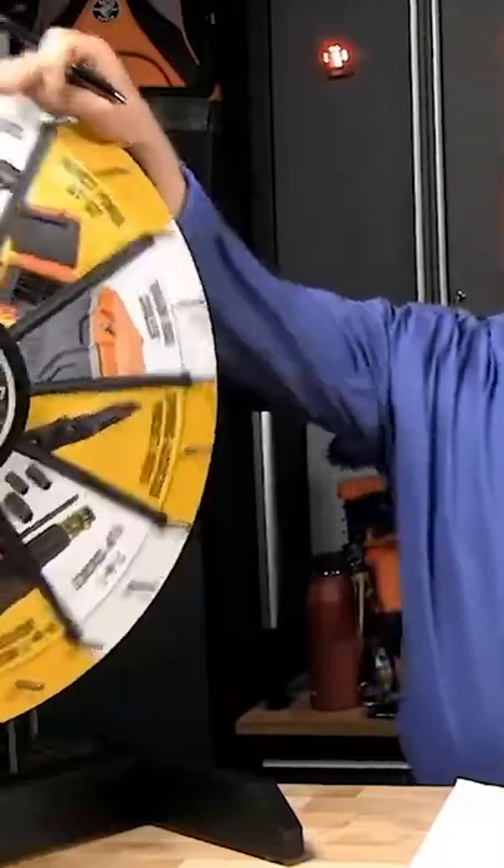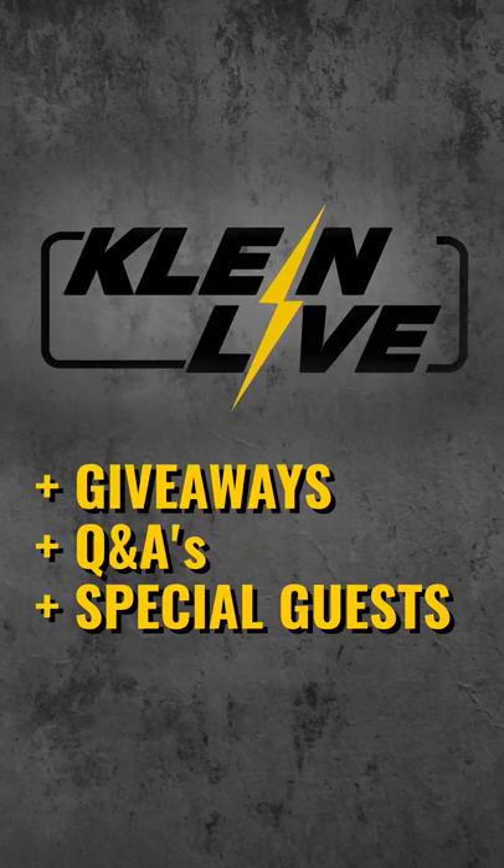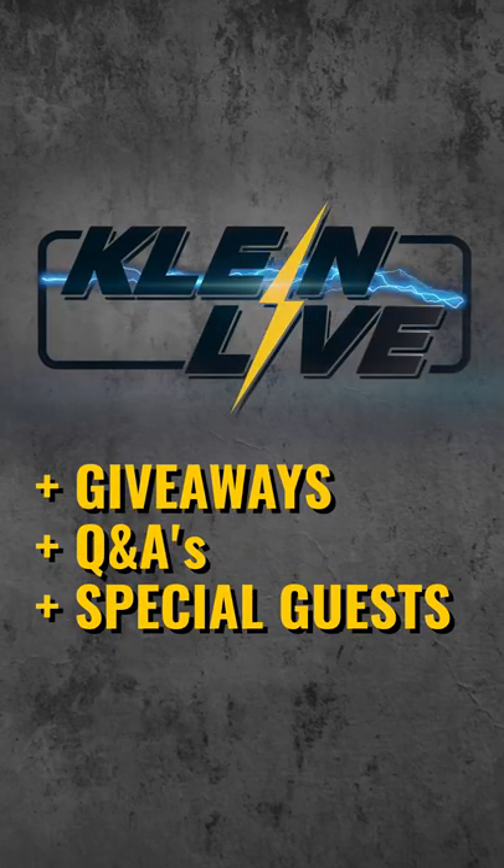LinkedIn, this bit is for you. You're going to get a camo cooling band. Stay tuned for more giveaways, Q&As, and special guests on Klein Live.